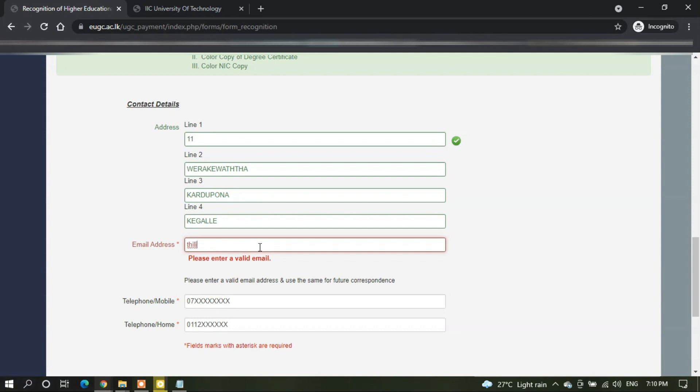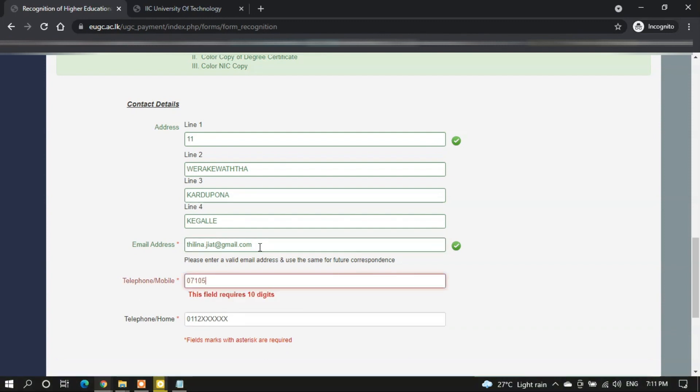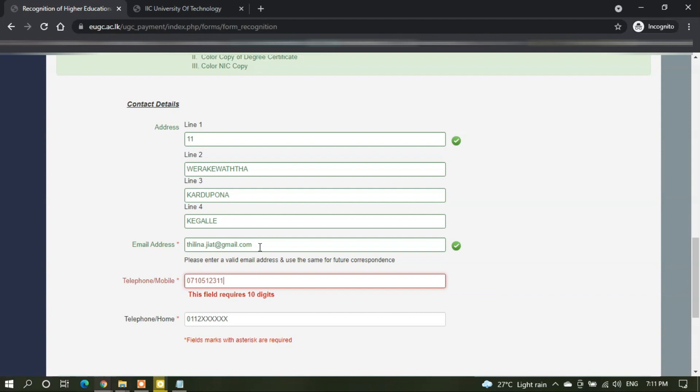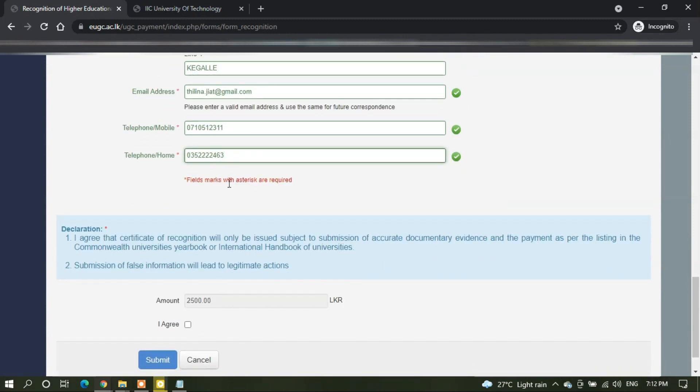Then you can enter your personal or work email address. Next, you can enter your telephone or mobile number, and also your home telephone number. Once the form is completed, you have to agree on the declaration form — press on 'I agree.'